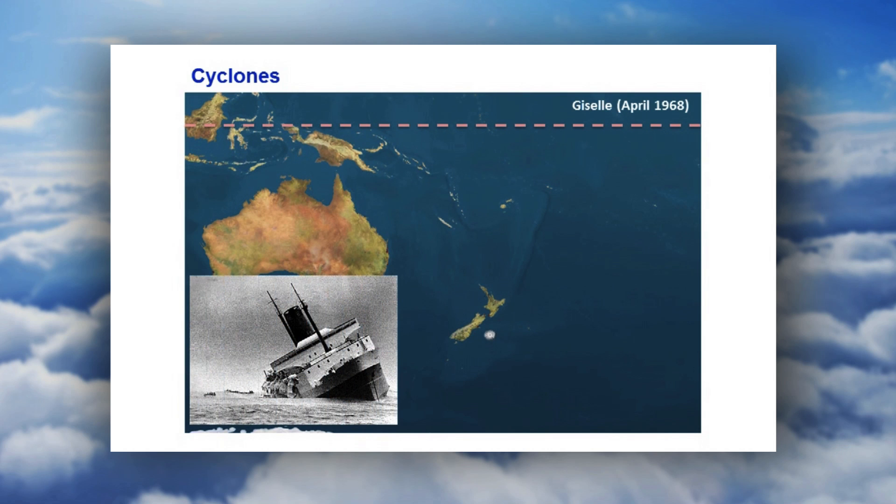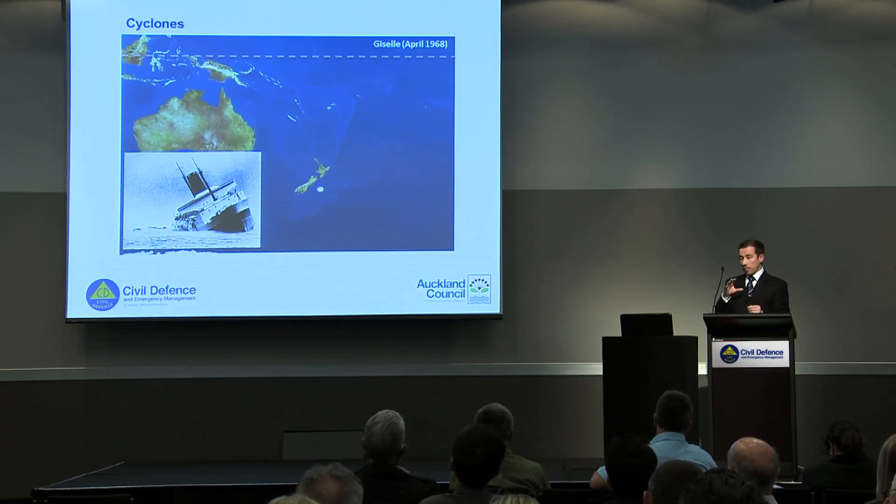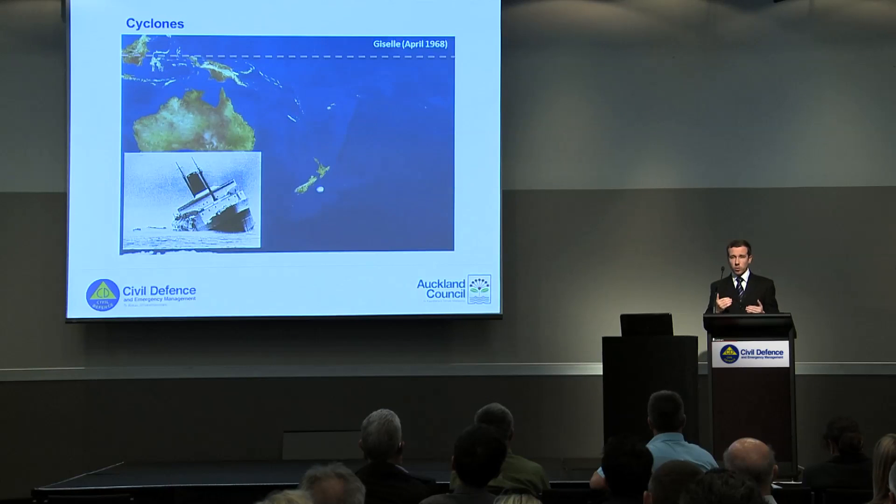Giselle moved down and went to the east of the North Island in 1968, and as it moved south — with all of these systems — as they move south into colder waters they lose that hot humid energy that drives them. So as they come over colder waters they start to dissipate and lose some of that energy.